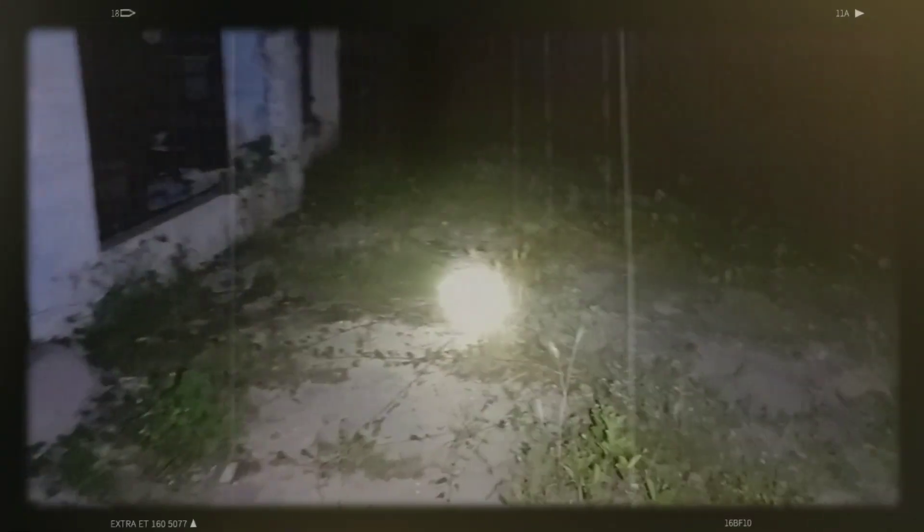The house is on the side of the road to Indramayu. Now we're going to go to the side of the road, teman-teman. The view is clear like this.